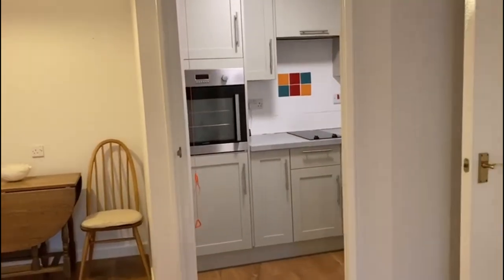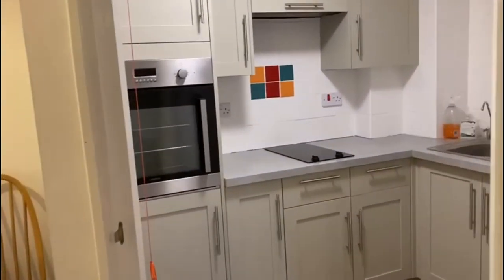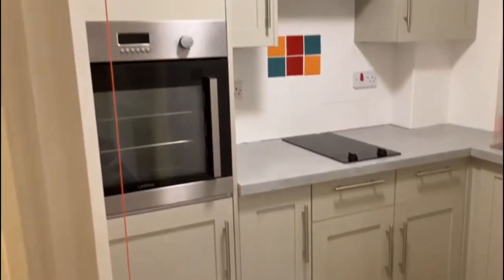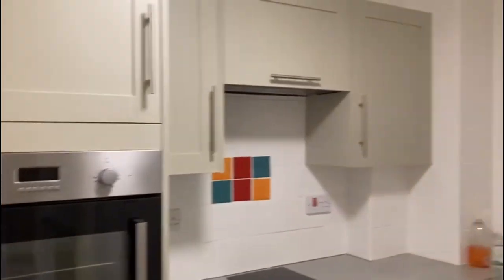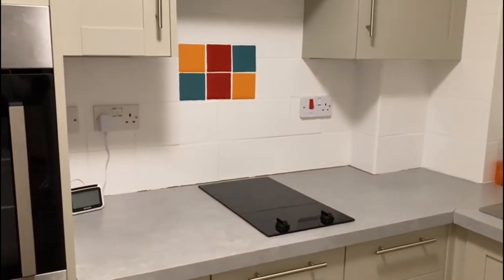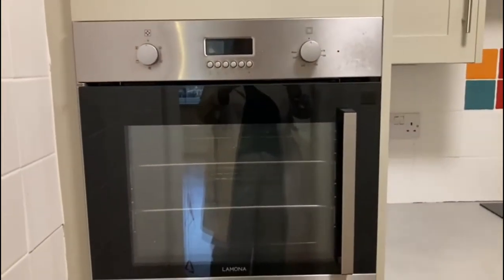In the corner we have the kitchen, attractively fitted with a good range of warm base units. We've got a hob and a built-in oven.